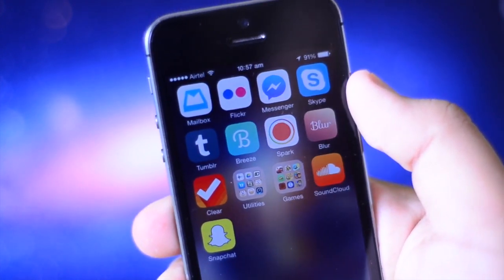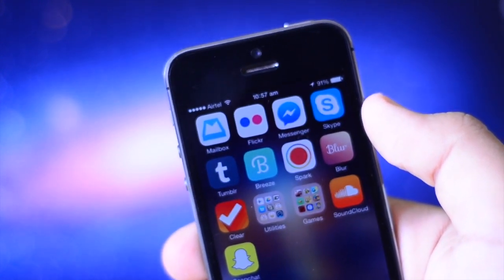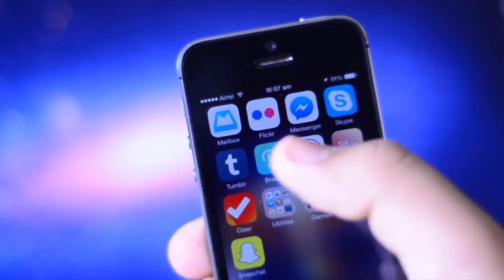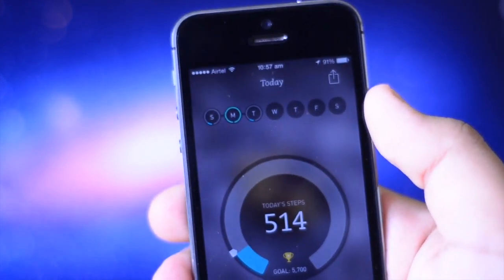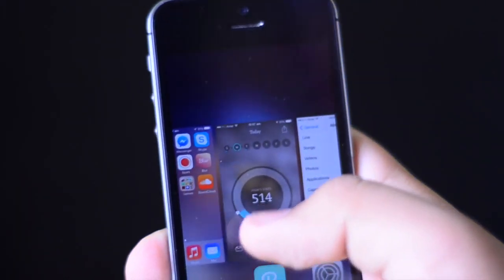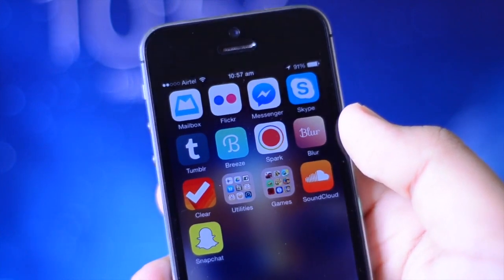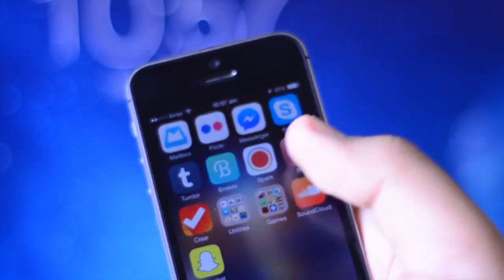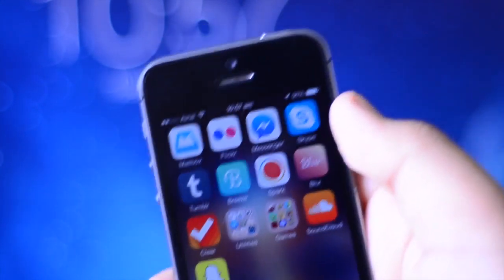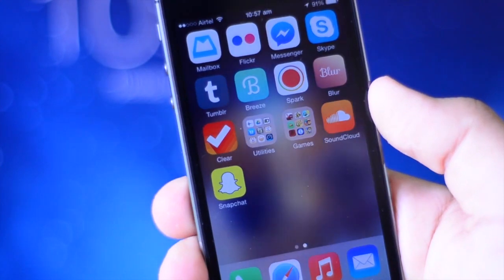On the second page I have a few other applications. I have the Mailbox application, which I use for my college email address. I also have Flickr and Facebook Messenger to chat with friends, Skype, Tumblr, and Breeze, which is a really nice step-tracking application for people with an iPhone 5s. It makes use of the M7 co-processor to track your steps accurately. I also have Spark, which is kind of like a video editing application that helps you add music to your videos.